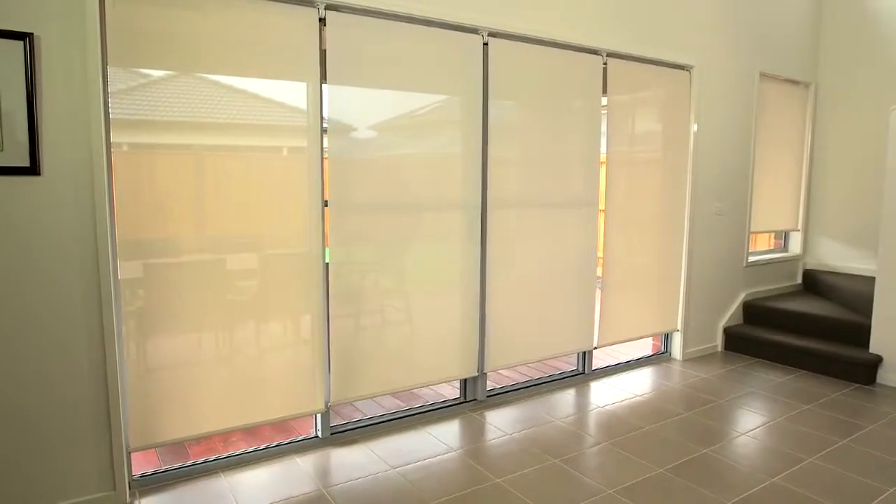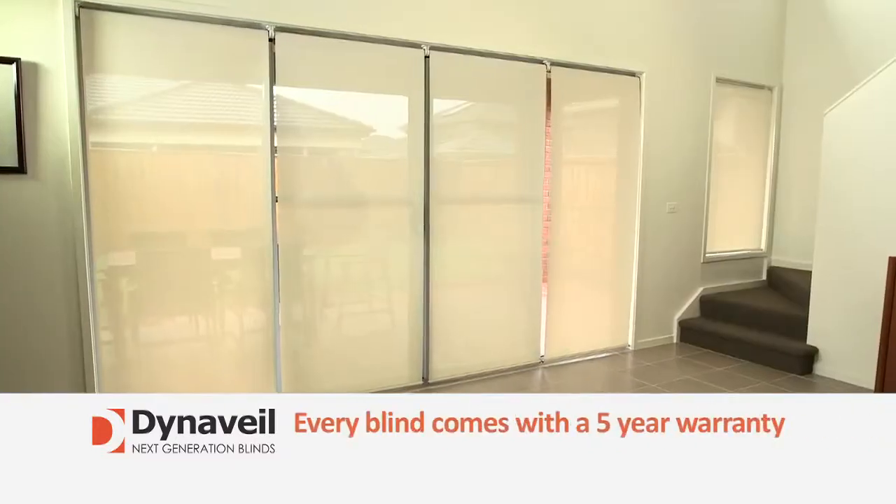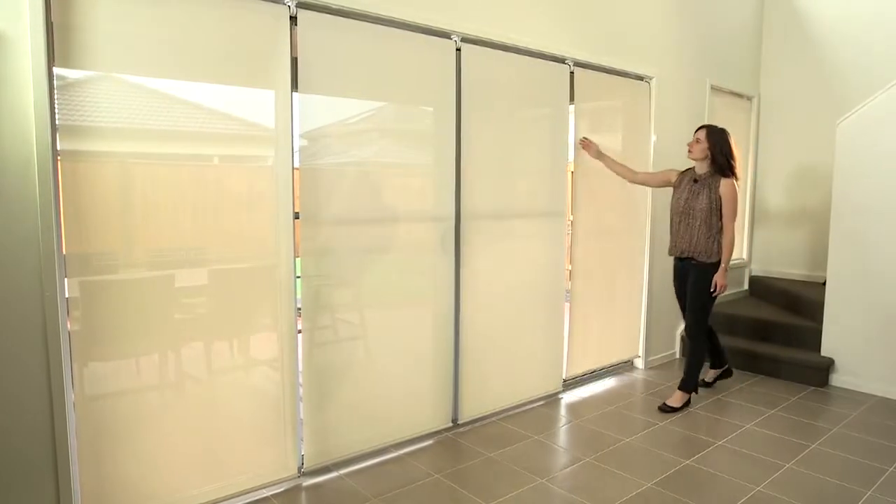Dynavale blinds look great and come in many different fabric options to suit your decor. Every blind comes with a five-year warranty. For around a comparable investment of existing blinds, why would you install anything else?